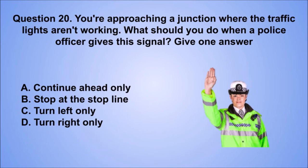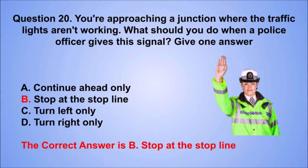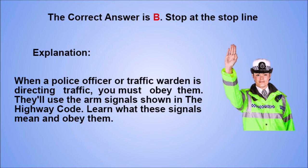Question 20. You're approaching a junction where the traffic lights aren't working. What should you do when a police officer gives the signal? Give one answer. A. Continue ahead only. B. Stop at the stop line. C. Turn left only. D. Turn right only. The correct answer is B, stop at the stop line. Explanation: when a police officer or traffic warden is directing traffic, you must obey them. They'll use the arm signals shown in the highway code. Learn what these signals mean and obey them.